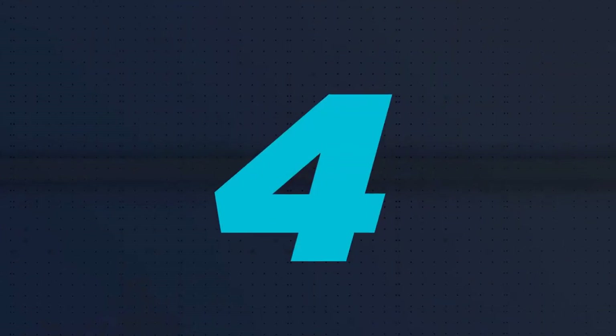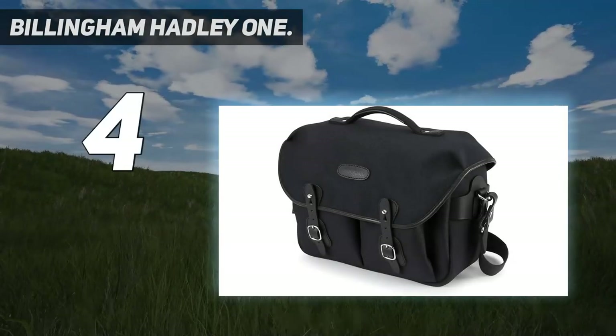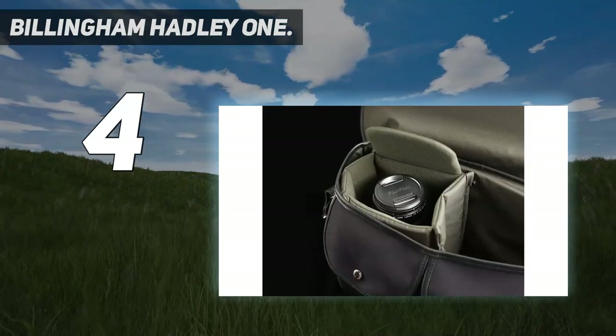Coming in at number 4: the Billingham Hadley 1. The Billingham Hadley Pro is a fabulous shoulder bag, but you can find yourself running out of space if you want to pack larger lenses or a laptop.